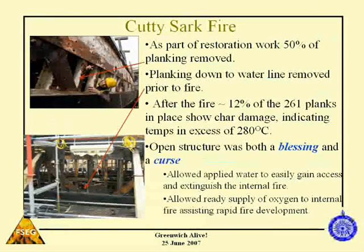The open structure was a blessing because removing all the wood up to the water line saved a lot of it from being consumed in the fire. It was also a blessing because when firefighters started their aggressive action, they could get the water sprays deep into the structure. But it was also a curse — it allowed lots of ventilation and oxygen into the fire, helping it spread very, very rapidly.